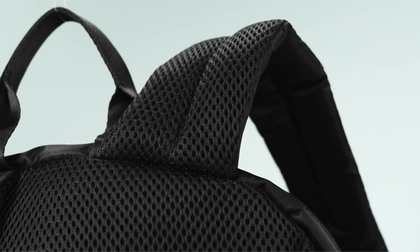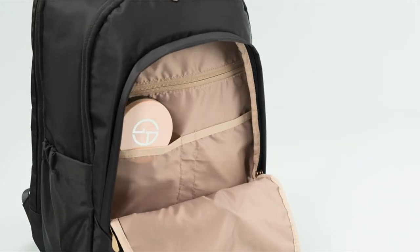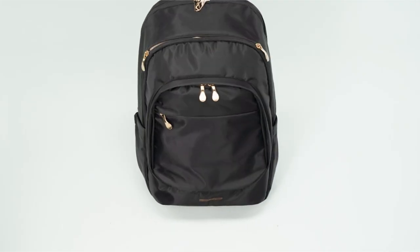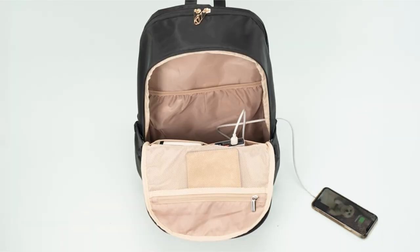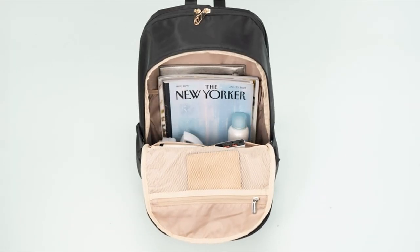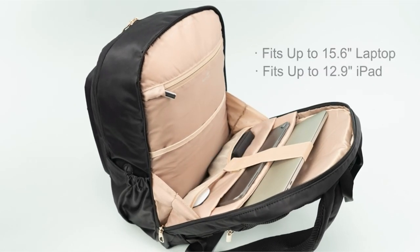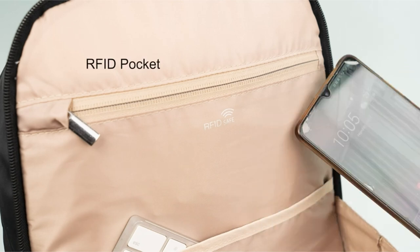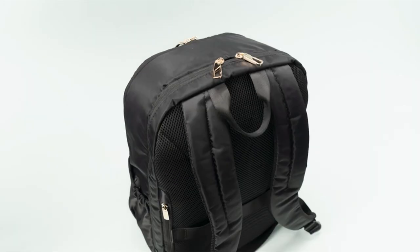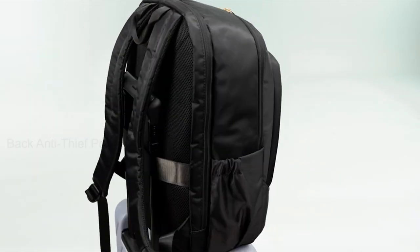One of the standout features of the LightFlight backpack is its built-in charging port. This allows you to charge your phone on the go without having to carry around a bulky portable charger — simply connect your phone to the charging port through the side pocket. The mesh padded shoulder straps provide comfortable wear even during long journeys, and the back luggage strap makes it easy to attach the backpack to your suitcase. With its sleek and stylish design, the LightFlight backpack is suitable for work, travel, college, and everyday use.